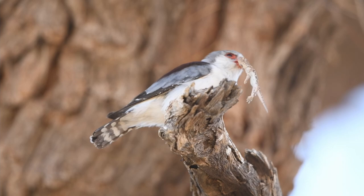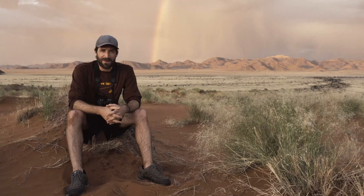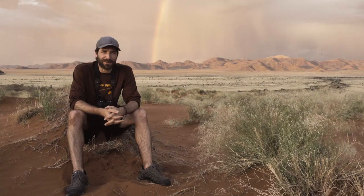I have seen a lot of amazing things in Namibia, but of course far from everything. I think chances are quite good that I'll return one day.